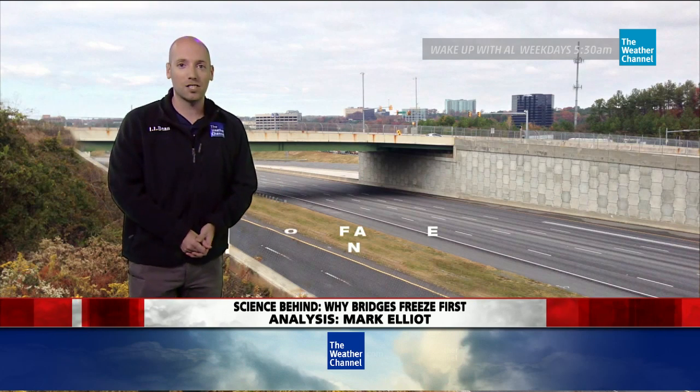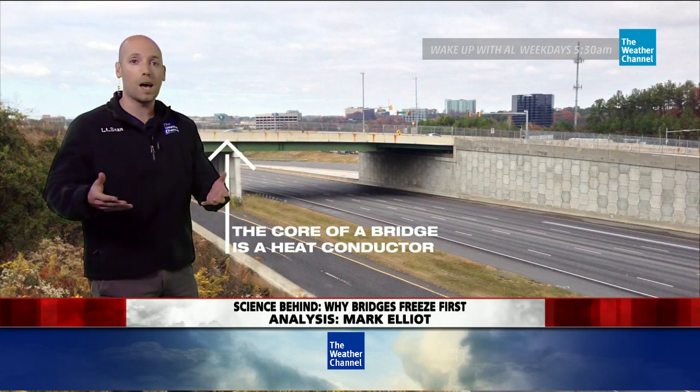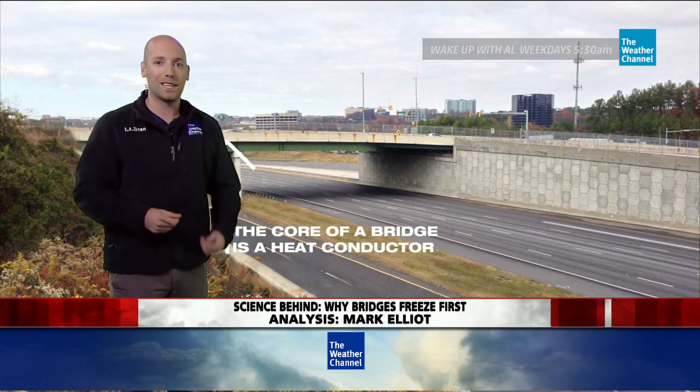But it's not just that — it's also what the bridge is made out of. It's generally a good heat conductor, which means any heat that does build up gets brought to the surface and those winds whisk it away.